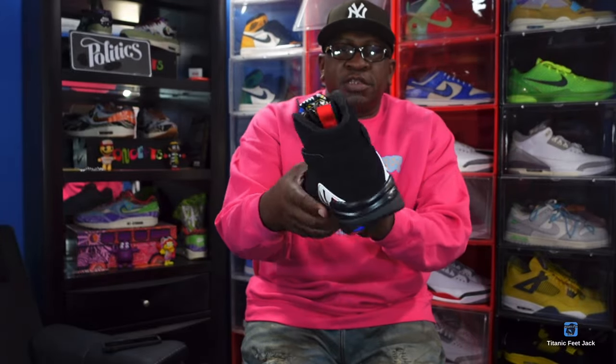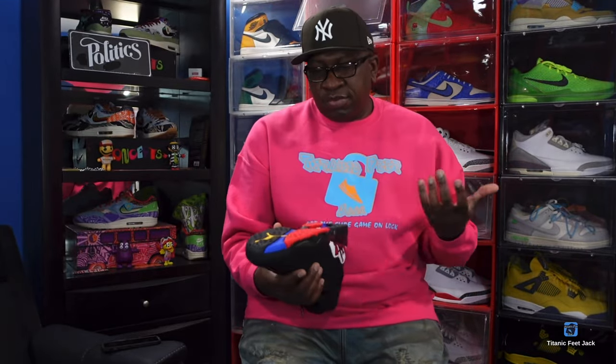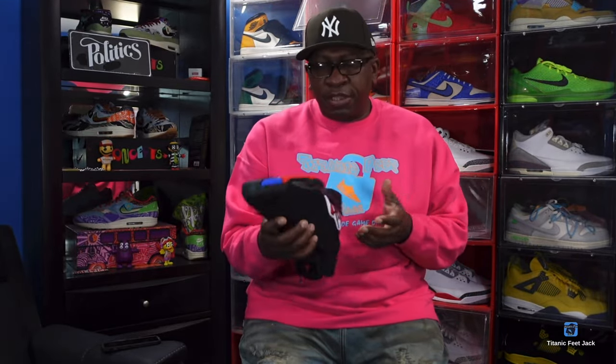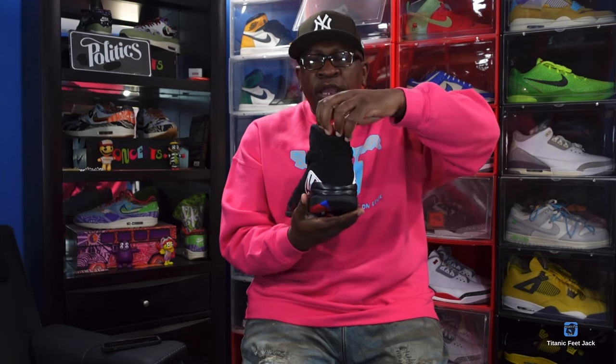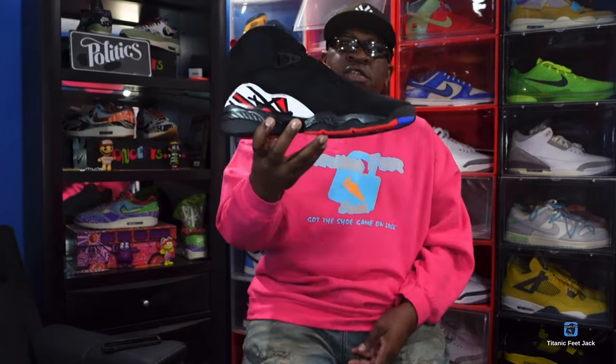The next sneaker is the Playoff 8s — yes, the Playoff Aces, we got those back. This was toward the latter part of the year but I had to have these — never had them before. Really clean, and with that pull tab just like they did originally with the red pull tab. They retro'd a couple of times from the original release date but did not have that red pull tab — this was the first time we got it back.